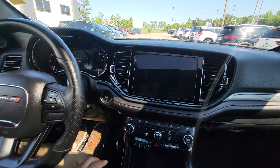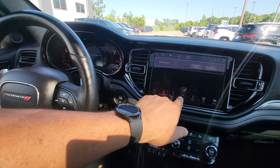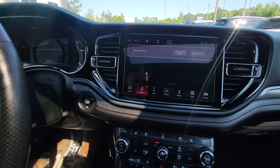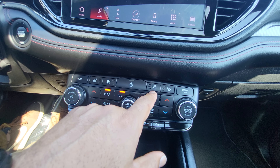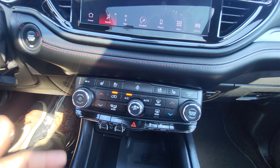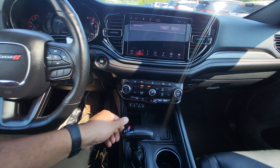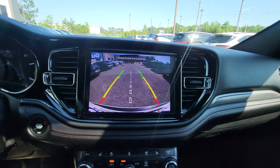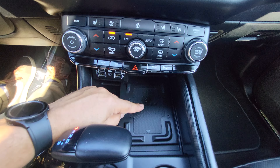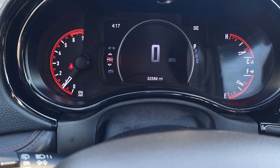We're inside, let's go ahead and start it up. It does have the Alpine sound system. Looking up close, we see it does have cooled or ventilated seats and heated seats for both the driver and passenger side, with dual zone climate control. Let's throw this in reverse so we can check out that nice high-resolution backup camera. It also has a wireless charging pad right down here.